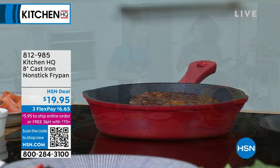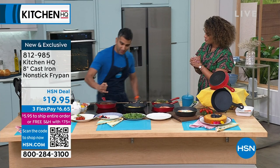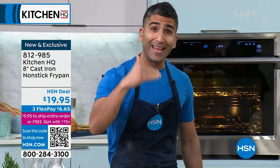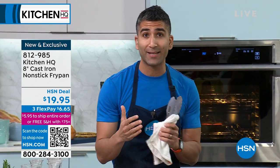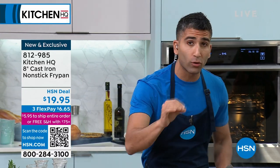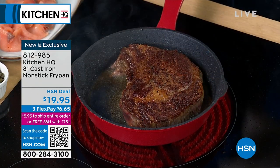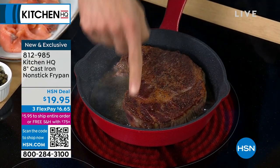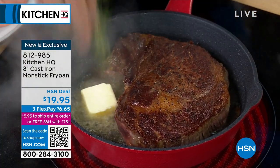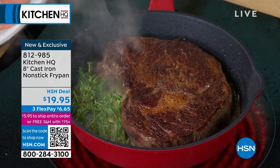The difference with this is you get that beautiful sear of a cast iron, but it's non-stick. Cast iron tradition gives us the perfect sear on steaks, chicken, fish, vegetables, burgers — because it gets hot and stays hot. That's why grandma always loved cast iron for searing, frying, baking. At Kitchen HQ, we take it one level further, making it totally non-stick. So you get that perfect Maillard reaction — that color on your steak, fish, chicken. Look at that perfect edge-to-edge sear all the way around, but with the benefits of a non-stick pan. Nothing is sticking.